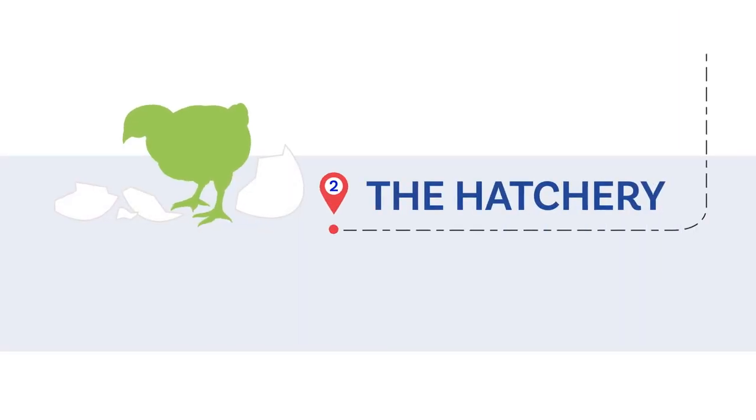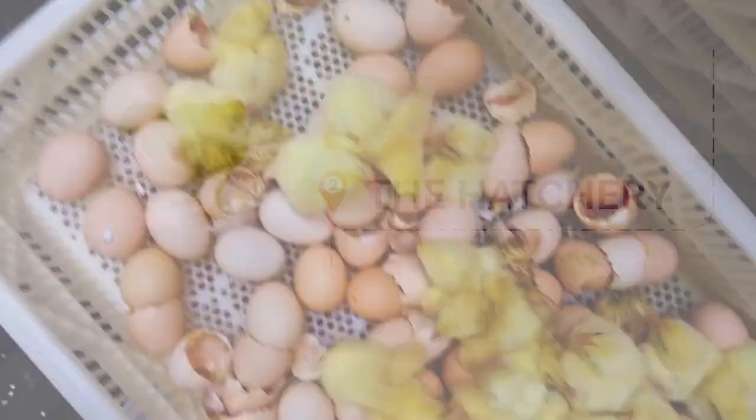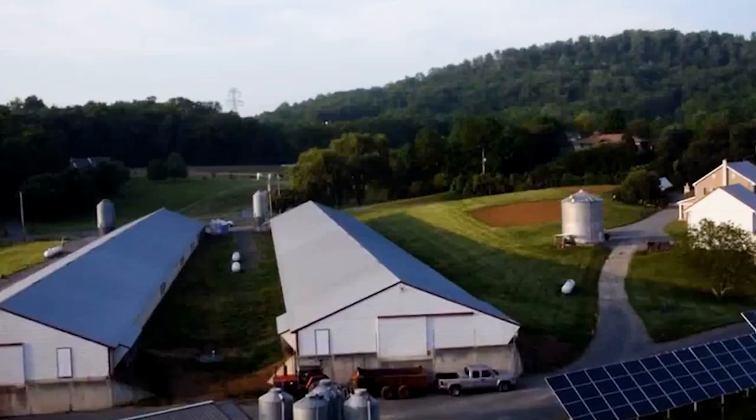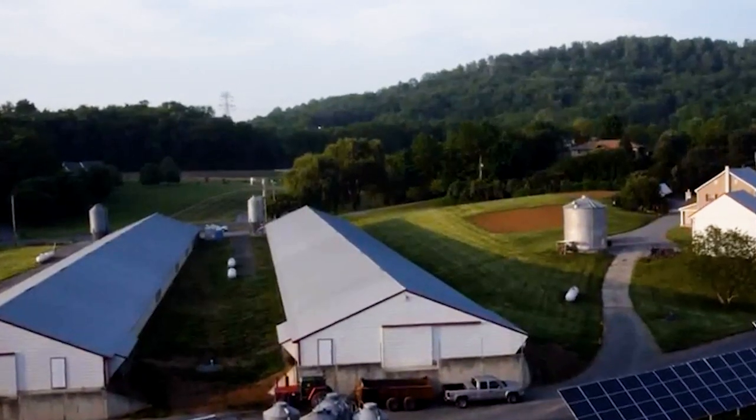At the hatchery, chicks are vaccinated against various viruses, and strict sanitation measures are in place to promote their health.